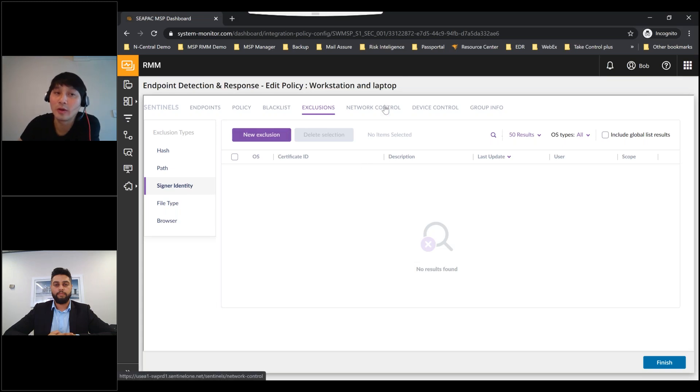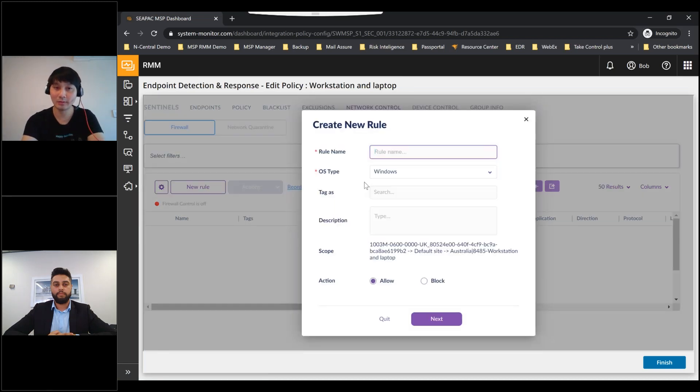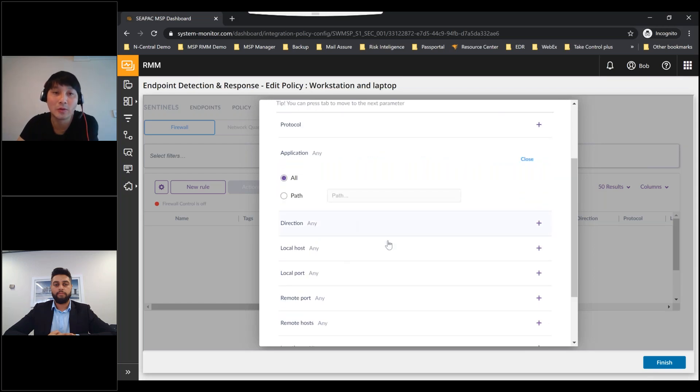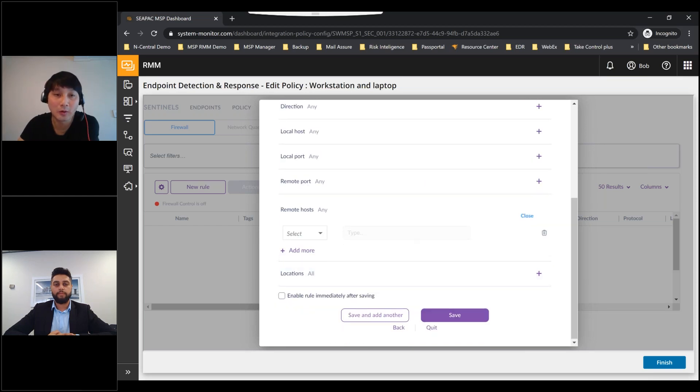EDR also has its own firewall control under Network Control. If you configure the firewall control from SentinelOne, it will disable your current Windows Firewall and you get full control from SentinelOne — choosing which ports, protocols, or applications to block or allow.